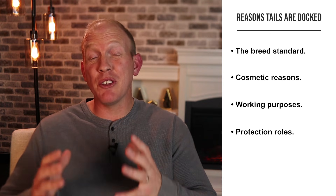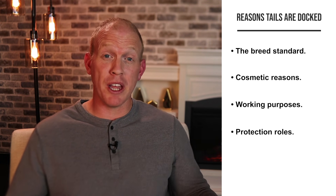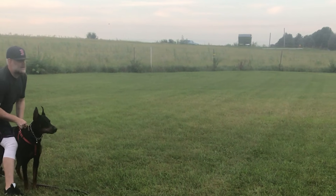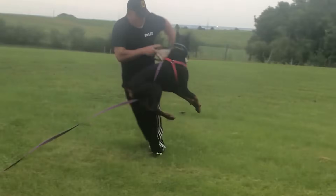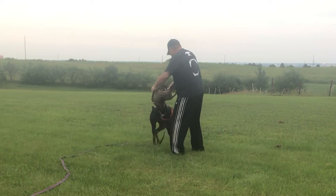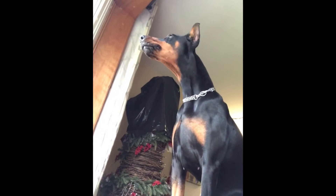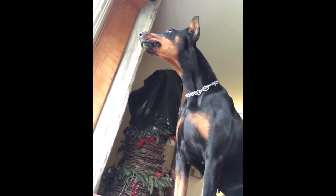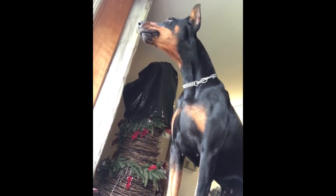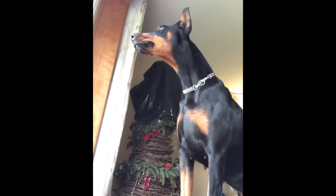Another very common reason is if the dog is going to work in protection. This is actually one of the reasons that Karl Friedrich Louis Dobermann, the creator of the breed, originally had his dogs' tails docked — to provide one less handhold for an attacker to grab and control the dog with. It also helps identify the dog quickly as a Doberman, which can deter people from causing problems in the first place.